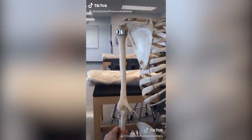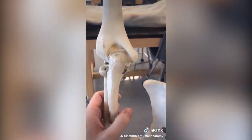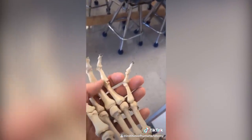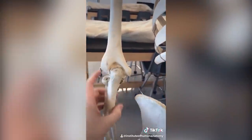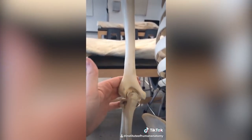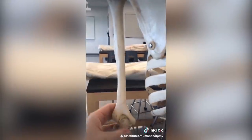The funny bone isn't actually a bone. It's a nerve that travels behind the inner part of your elbow, called the medial epicondyle, and travels down your forearm until it gets to your hand, where it innervates your pinky and half of your ring finger. It's called the ulnar nerve. So if you ever hit this inner part of your elbow, you are hitting a nerve, and it sends a zinging sensation down to your hand. The reason they call it the funny bone is because this bone here is called the humerus — and well, that's supposed to be funny.